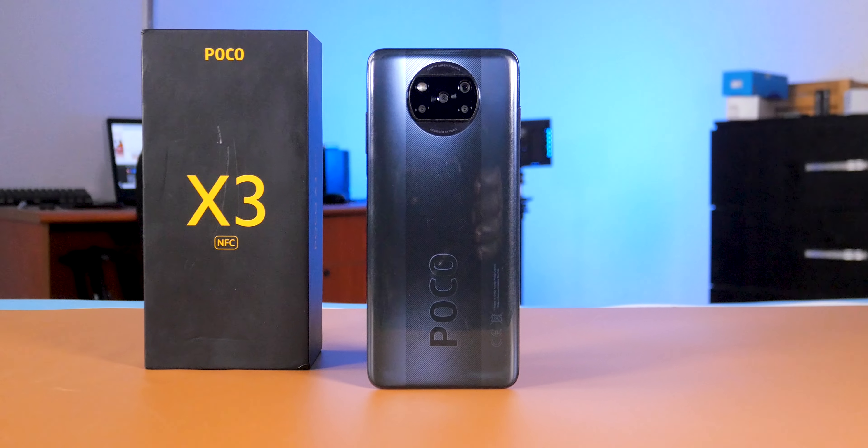The Redmi Note 9S wins the award for the best looking smartphone with a glass back. The Poco X3 NFC might not look good to some people, but because it has a plastic rear and Corning Gorilla Glass 5 protection at the front, it's the most durable smartphone.